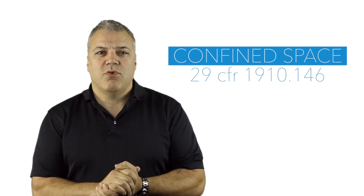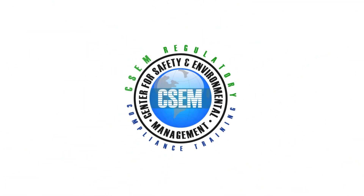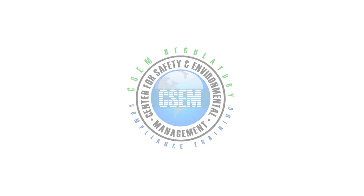Today we're going to be talking about Permit Required Confined Spaces, 29 CFR 1910.146, the differentiation between Permit Required Confined Spaces and Confined Spaces. My name is Frank Corrado from the Center for Safety and Environmental Management, and I want to talk about 29 CFR 1910.146, Permit Required Confined Spaces.